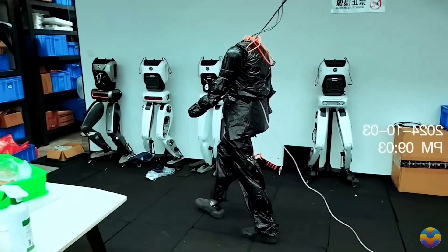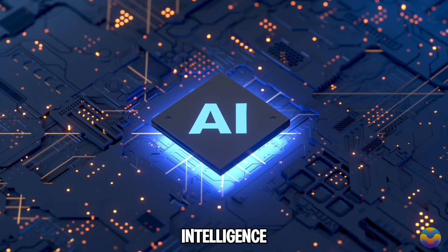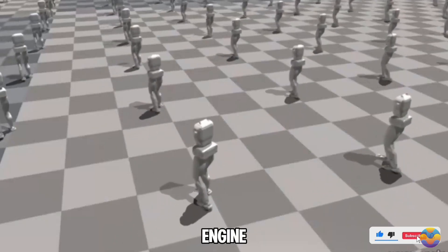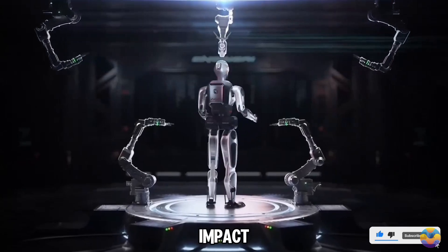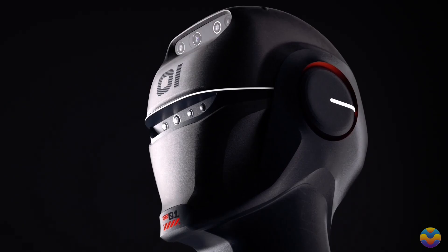The robot is powered by advanced processors from NVIDIA and Intel and utilizes artificial intelligence to improve its performance and functionality. With these features, Engine AI is poised to make a significant impact on the humanoid robot market, potentially changing how we think about robotics in everyday life.